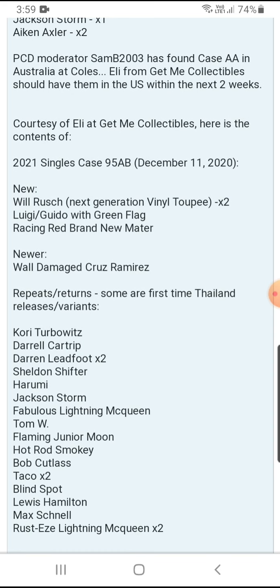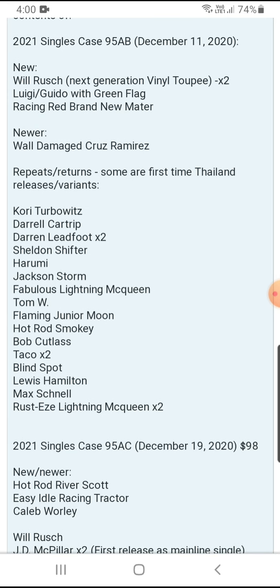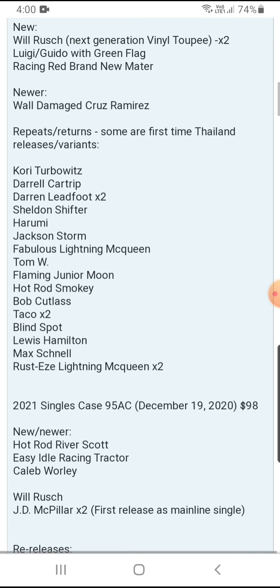Taking a look at Case B now — new ones are Real Rush, which are two per case, and Racing Star Luigi and Guido, Racing Red, and Major Arch at one per case. The updated ones from the previous case — Rusty and Damaged Rusty Screws — are returning. For re-releases, we have Kerba Turbo Rich, all one per case, and Left Four is two per case. Sheldon Shifter, Harumi, Jackson Storm, Fabulous Lady McQueen, Tom W, Hot Rod Junior, Moon, Hot Rod, Smoky, and Bob Cutlass are one per case. Taco is two per case. Blind Spot, Lewis Hamilton, and Maxwell are one per case, and Rusty Slider McQueen is two per case.